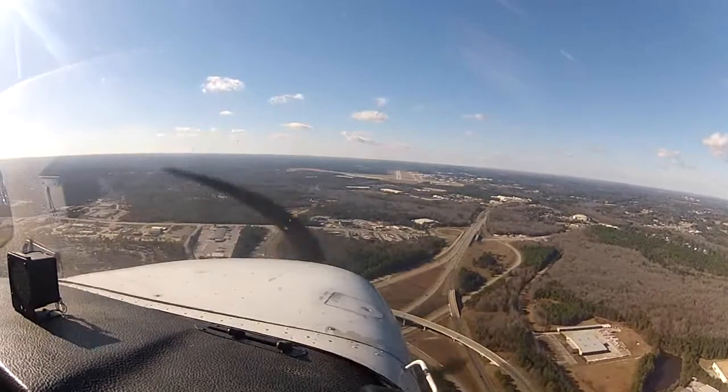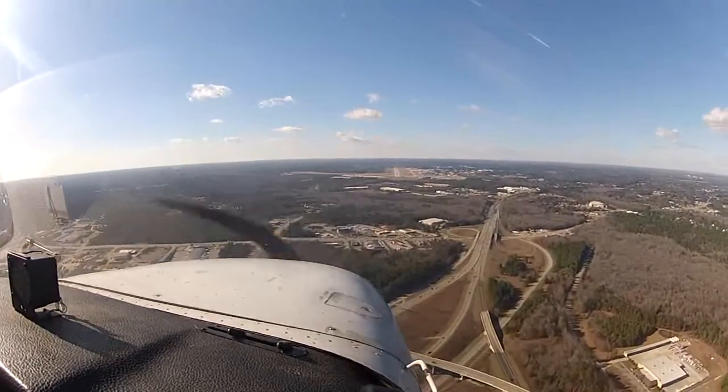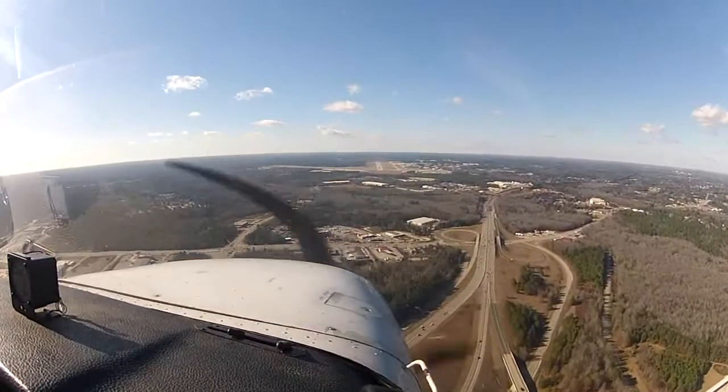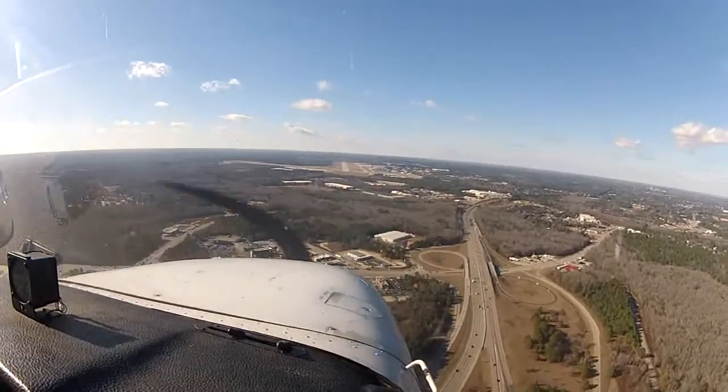Columbia Tower, next cargo to 936, number 2, runway 29. Clear to land, runway 29, number 2, runway 29. Clear to land, traffic is a Cessna, 2-mile final. Clear to land, runway 29, number 2, NK936.